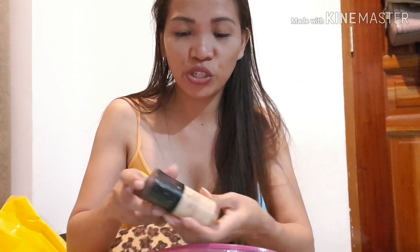We'll start with the foundation. I only requested one bottle of Reblond because I really like it, but she bought two bottles of Reblond, one bottle of MAC, and two of this L'Oreal product, which I also really like. This matches my skin tone.